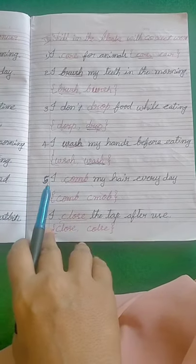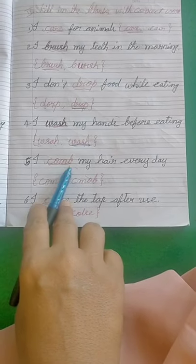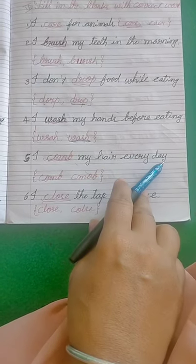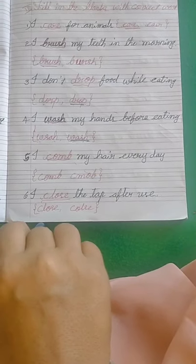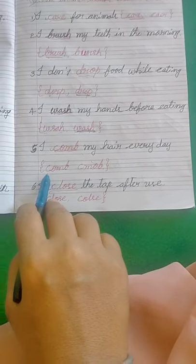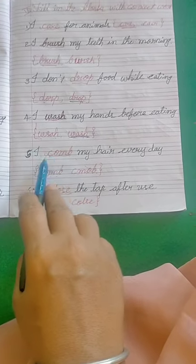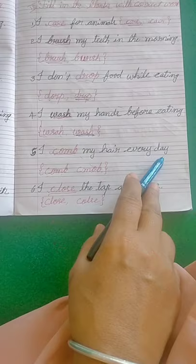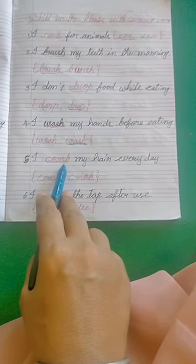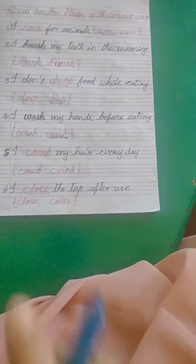Fifth one: I dash my hair every day. The correct word is C-O-M-B, comb. B is the silent letter, so you don't pronounce it. I comb my hair every day.